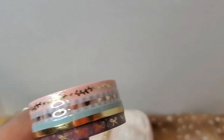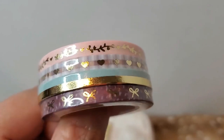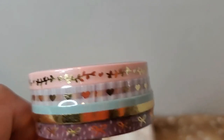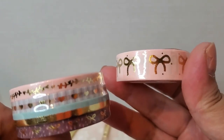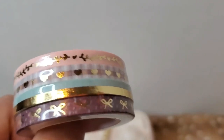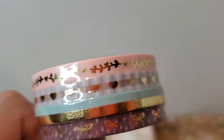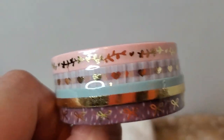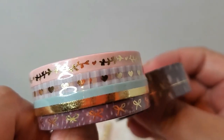When you opt for the add-on — you pay an additional five dollars — you get four or five millimeter washi tape: vine and hearts that matches the main design, a checkered heart bow pattern, a teal and gold washi tape, and then the smaller version of the fawn design.